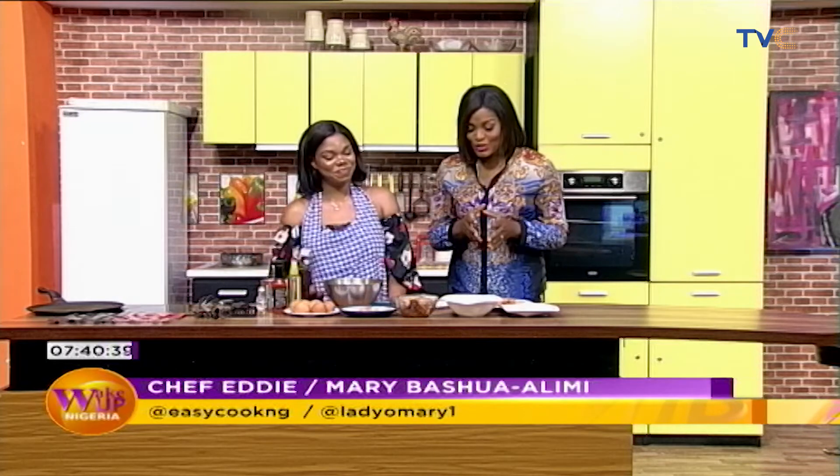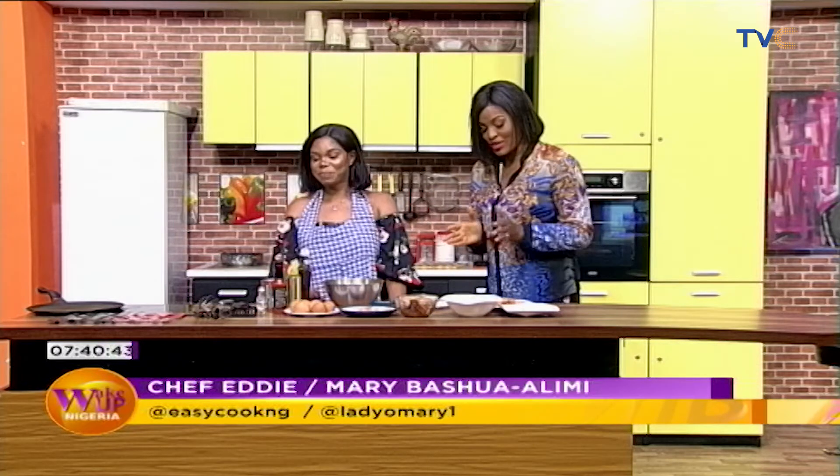This is Eddie Reed's first time on the show, and she's going to be making something really interesting for us. I'm not going to be the one to tell you what it is — I'll let her do the talking. So what is for breakfast?